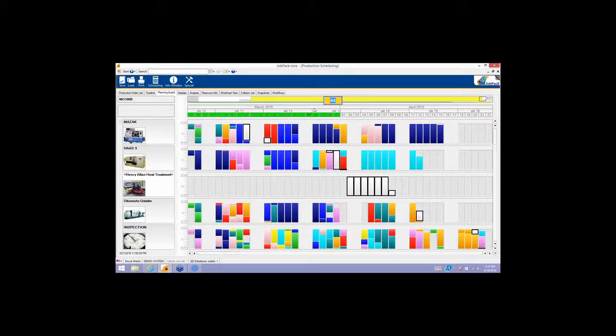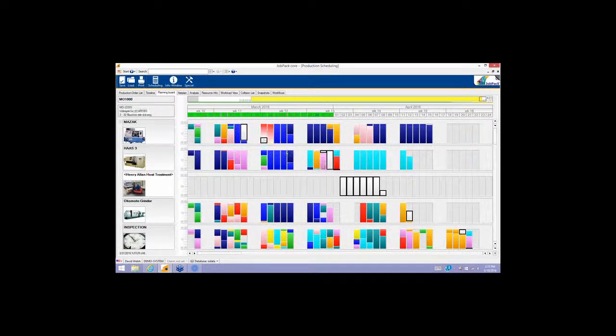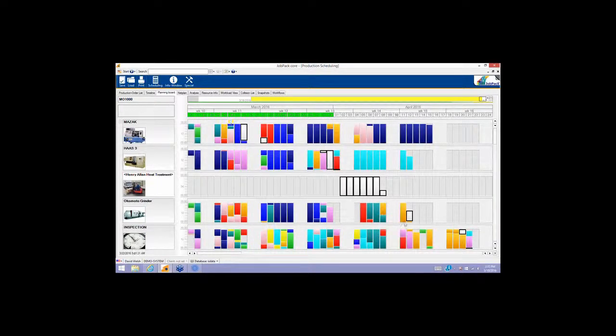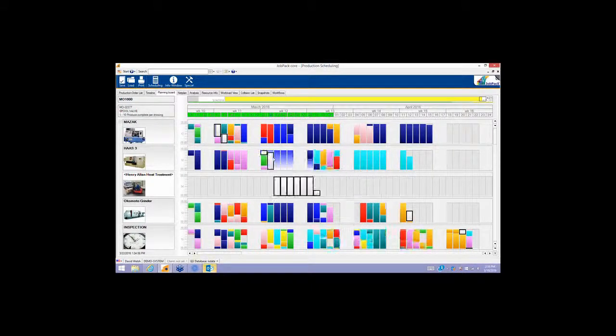The particular job set up for this demo is highlighted in white. Working five days a week with no weekends, this job starts on Friday, sits on the equipment over the weekend, and completes on Monday the 21st. It then sits on the shop floor until the next operation, goes out for heat treatment, comes back on another machine, and finally gets inspected. The customer wants it expedited — if I want I can pick up one operation at a time and move it.